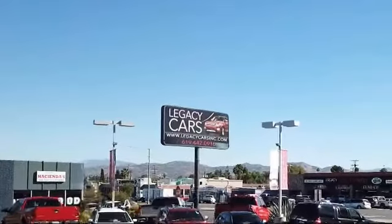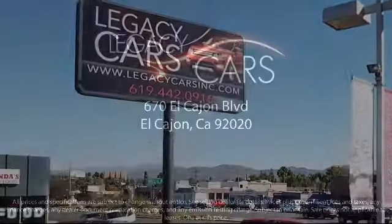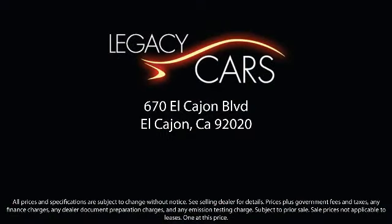So come see us today at the corner of Miller and El Cajon Boulevard.